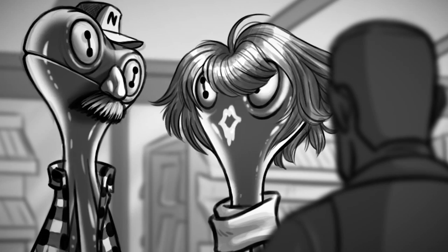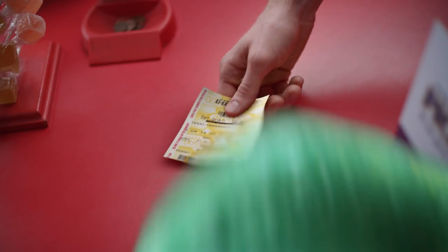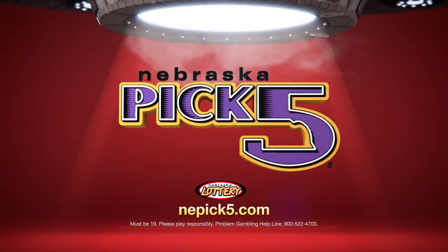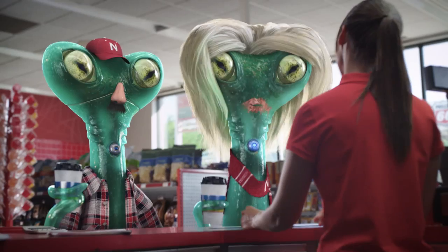What do you do when you have a week to plan an out-of-state shoot for two visual effects heavy commercials that need to be shot in one day? In the case of the Pick Five Nebraska Lottery commercials, we said bring it on.